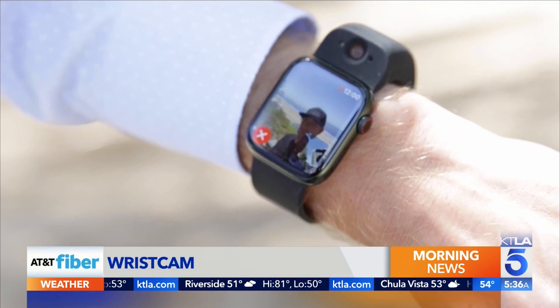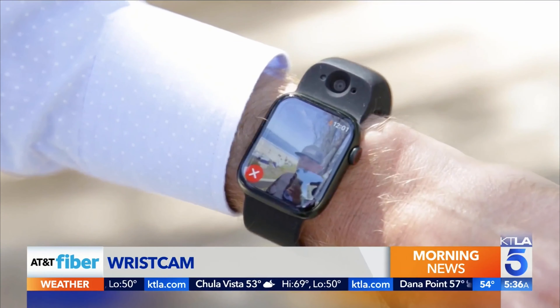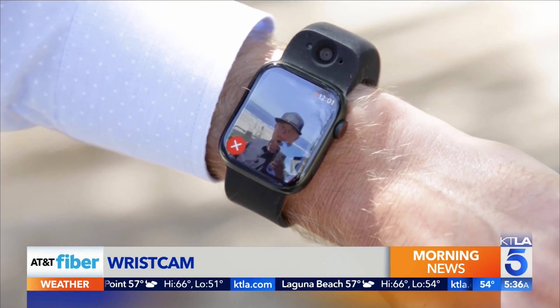It's a beautiful beach day today here in Southern California. Wristcam's latest software update lets you video chat. I can't believe that I'm talking to you through my watch. This feels very futuristic — kind of like FaceTime, but it uses Wristcam's proprietary software.